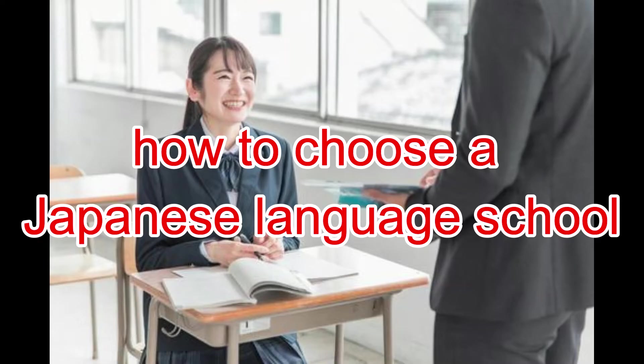In order to work in Japan, N2 level of Japanese is required. How did you choose a Japanese language school? If you are new to Japan, you don't know how to do that. This video explains how to choose a Japanese language school.